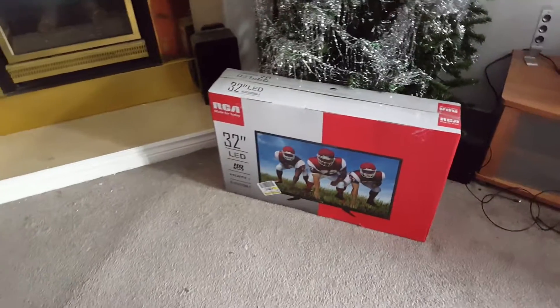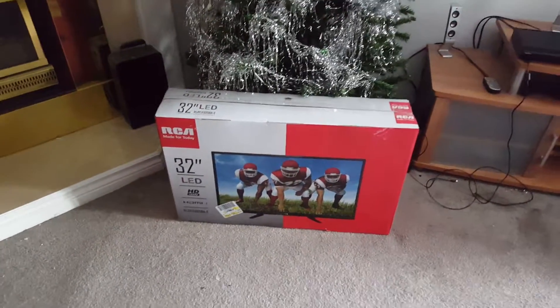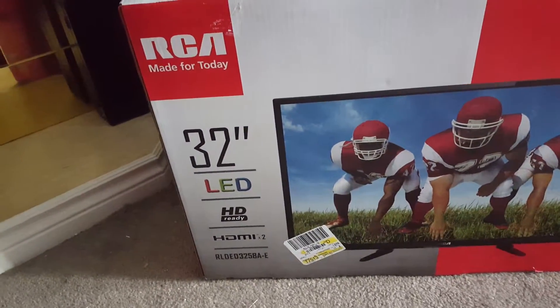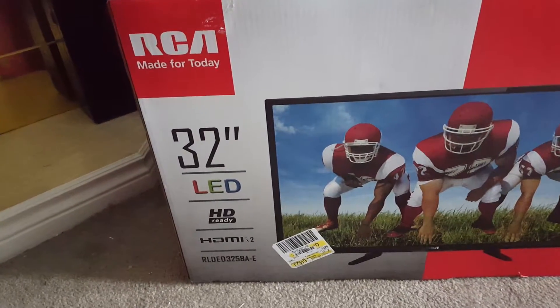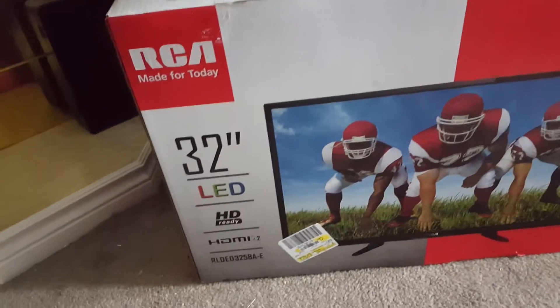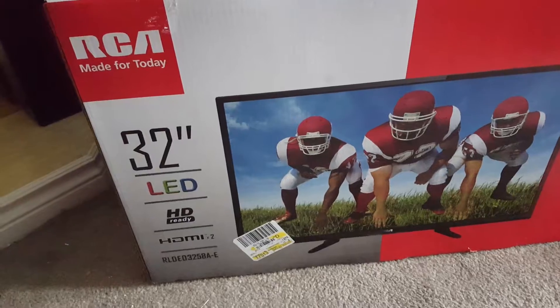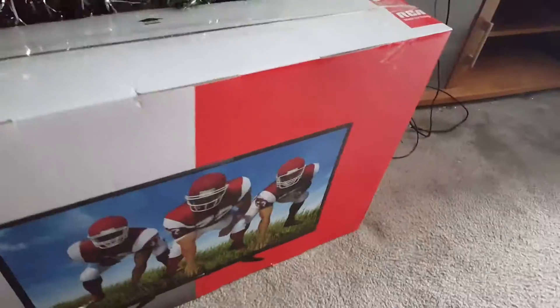It's a good TV, it looks brand new. Of course it's used or refurbished, and it's an LED — not LCD, it's LED. I don't really know the difference between LED and LCD; I guess LED has better color or something. Unfortunately there's only two HDMI ports, but when you only have a cable box and one console, two HDMI ports are basically all you need.